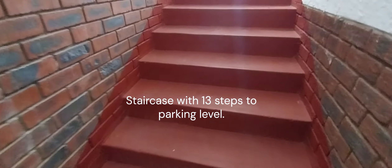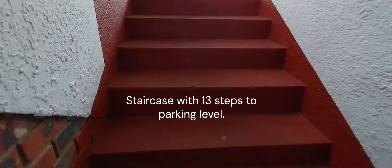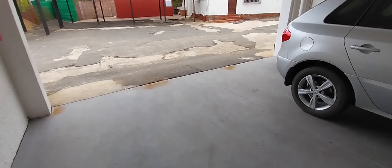Unit 15, and then unit 14. Then we obviously have another flight of stairs — 13 steps.